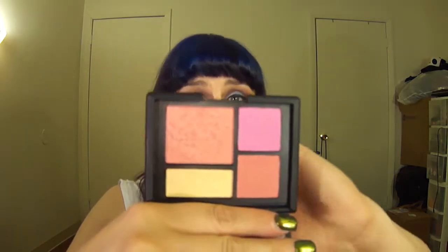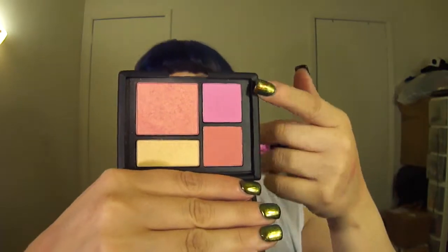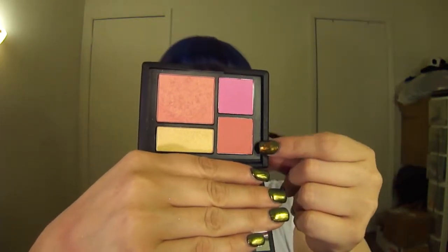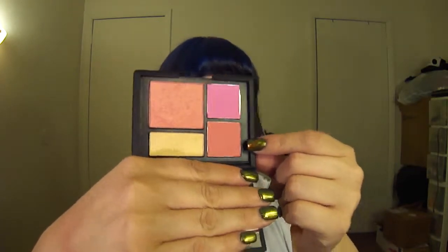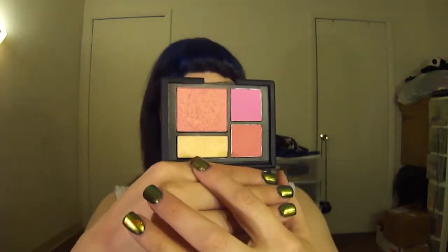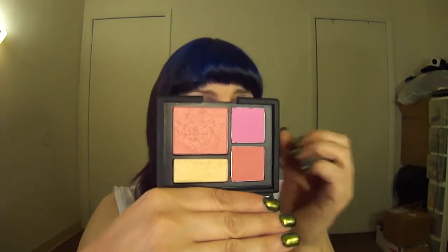Here's the NARS Foreplay palette. I love this because you have a variety, which is always great. You have a neon pink, then something that looks like Orgasm minus the gold-tone shimmer, then of course Orgasm, and then you have a gold shade. So definitely fun to mix and match, play around with, and custom-create your own look — which is always cool.